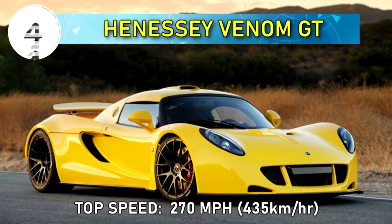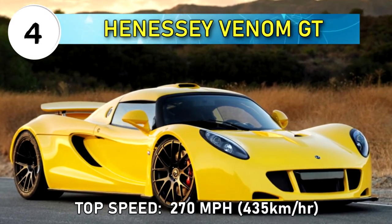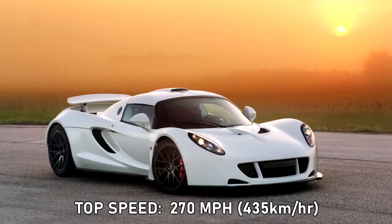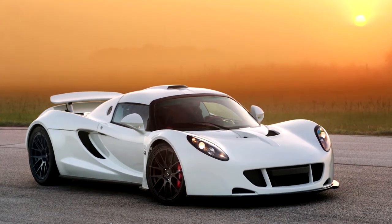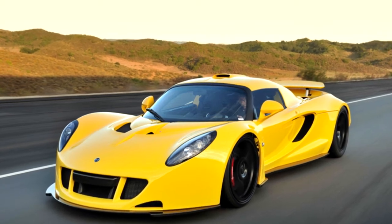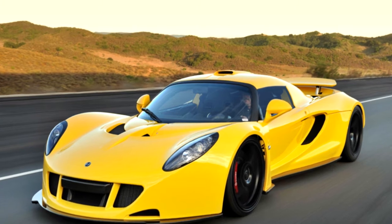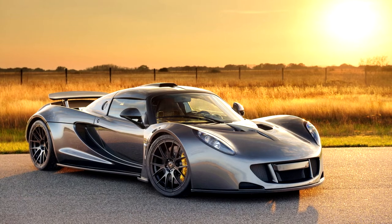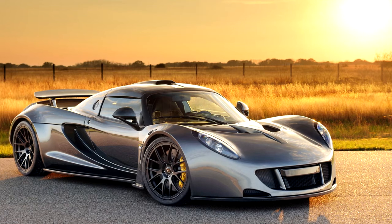Number 4: Hennessey Venom GT, top speed 270 miles per hour or 435 kilometers per hour. On January 21st, 2013, the Venom GT set a Guinness World Record for the fastest road legal car from 0 to 186 miles per hour, or 0 to 300 kilometers per hour, with an average acceleration time of 13.63 seconds. Equipped with a twin turbocharged V8 engine, the Venom develops up to 1244 horsepower.